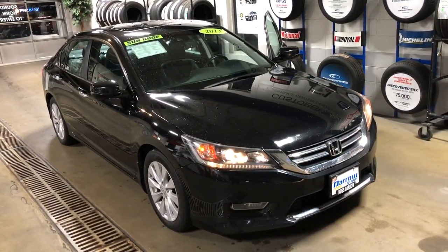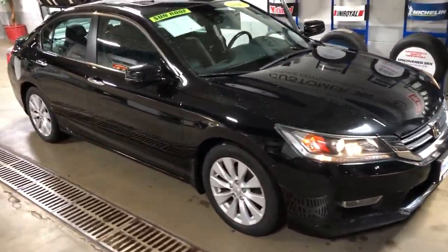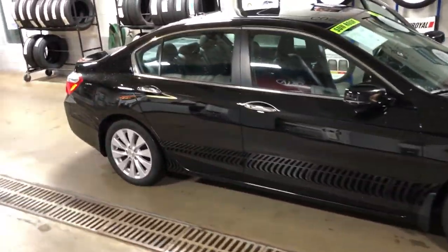What's up guys, it's John from Russ Darrell Kia of Waukesha, and I'm back with another walk-around video. Today we have a pre-owned 2013 Honda Accord — very nice, very good condition. We're inside right now because it is 28 degrees outside, so let's get right into it.